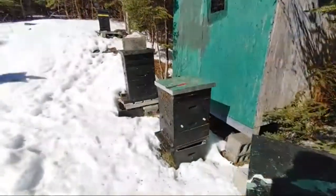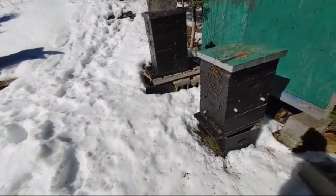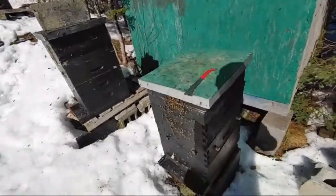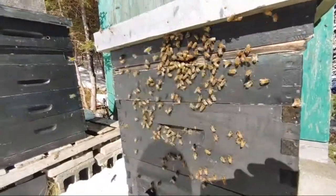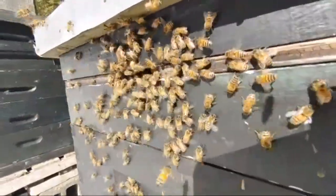Everything's looking great. I was just checking on all my colonies the other day and they're all in pretty good shape. I'm not going to pop open a hive today — this is a pretty good show without it.